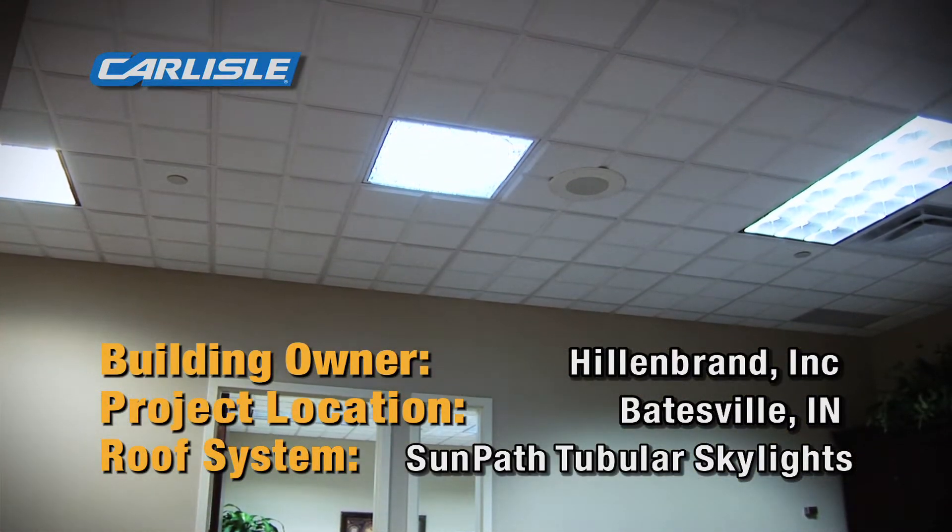The solar tubes are above our ceiling line, which is at a nine-foot level. We have another 12 feet above that ceiling, and for us to have installed a traditional skylight would have just been — the cost would have been just phenomenal.